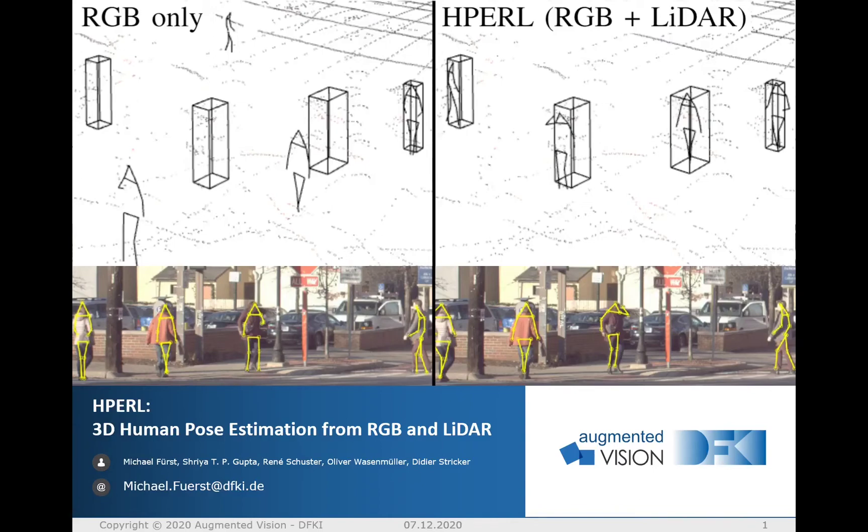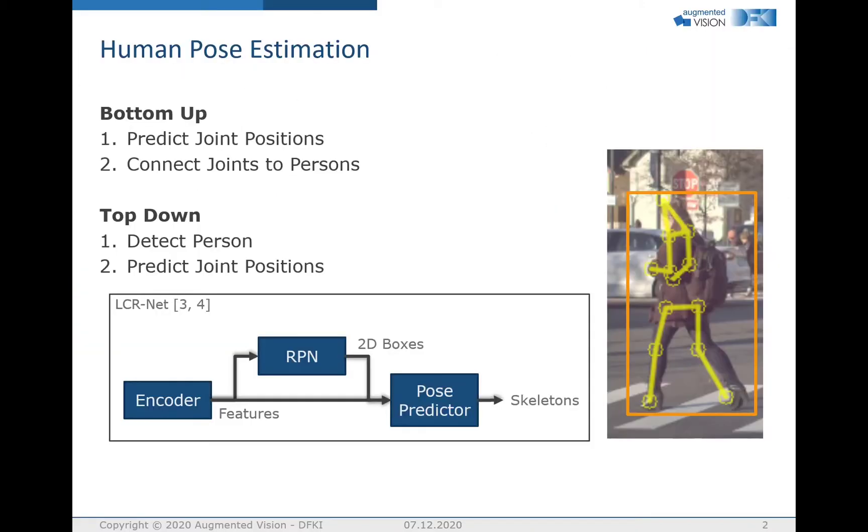Hello and welcome to my talk on HPEARL, 3D human pose estimation using RGB and LiDAR. In this paper we apply LiDAR and RGB fusion to pose estimation to improve the precision significantly. My name is Michael Fürst and I am from the Augmented Vision Department at DFKI, the German Research Center for Artificial Intelligence.